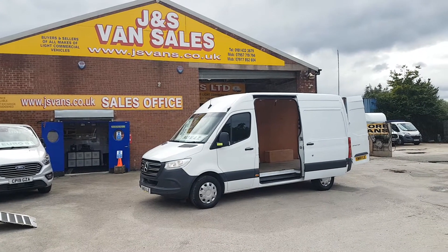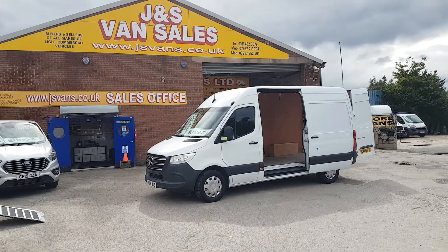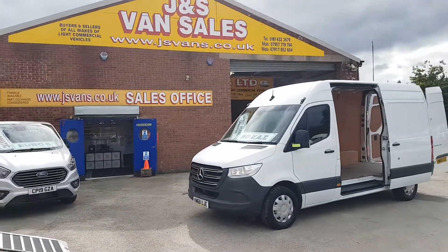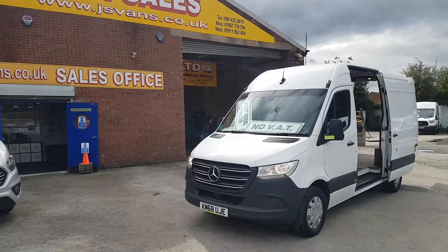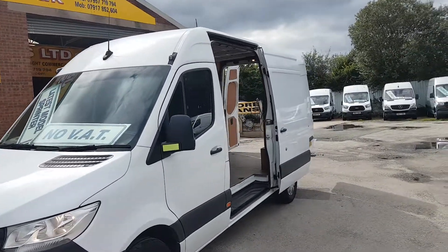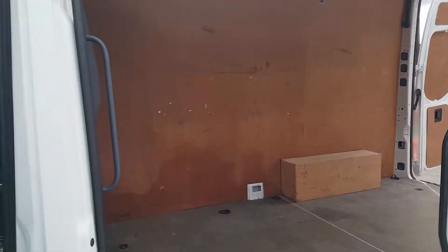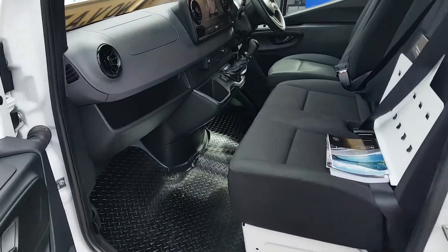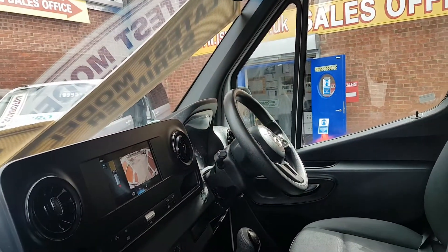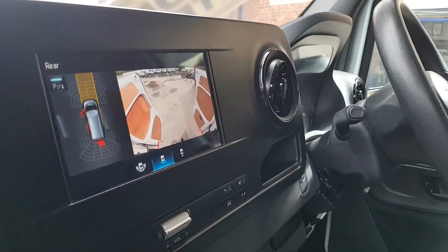Low mileage, one owner, super condition all round. It's got upgraded security locks, the parking package with sensors, added chrome on the front grille, and upgraded wheel covers. No VAT — just 18,000 miles on this vehicle. It's still under the manufacturer's warranty — the remainder of three years from the date of registration. Cloth seats, over-mats, six-speed gearbox, Bluetooth, cruise control, and keyless stop-start.